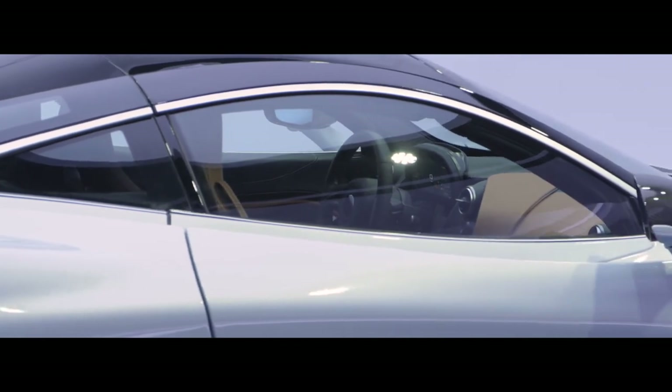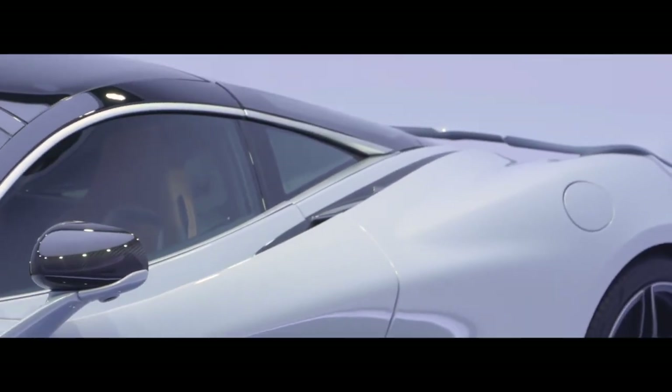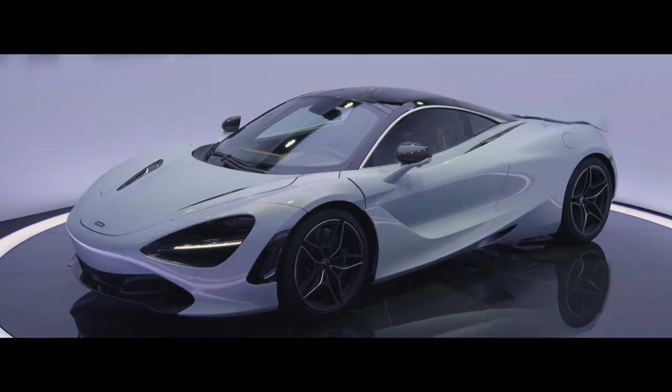Being stood in front of the car now, you feel incredibly proud of what the whole team has achieved. We live, breathe, and sleep these products — it's our passion. Both myself and the team can't wait to see the car out on the road. It really is a car that's been designed to be driven.